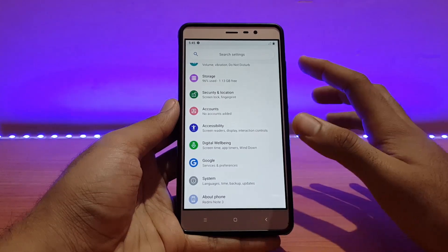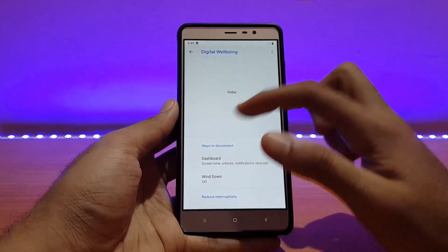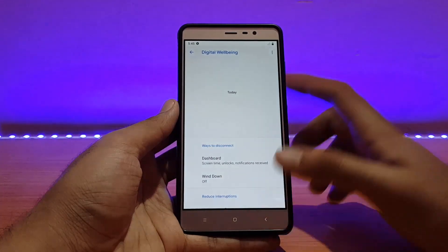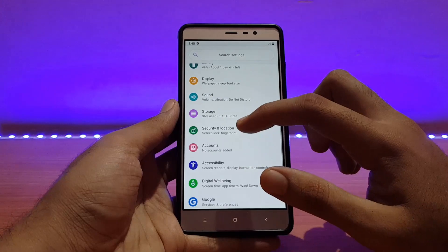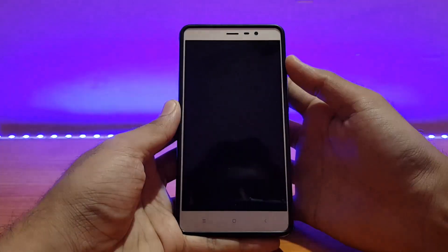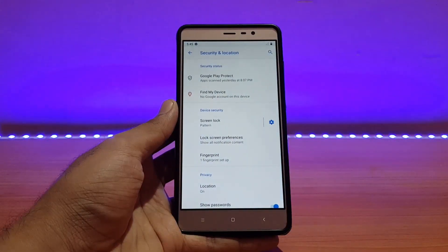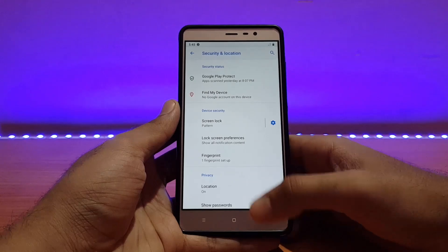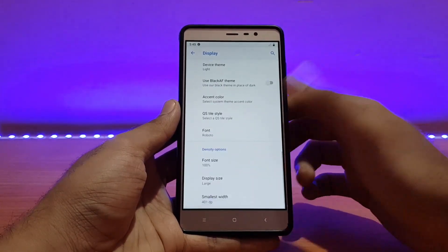Going into Digital Wellbeing, as you can see it is there, though the graph is not present — I believe it wasn't present in the previous build either. Going into Security and Location, the fingerprint scanner is working absolutely well — it's fast enough, though not as fast as the MIUI ROMs. Location also works fine.